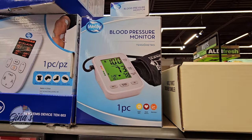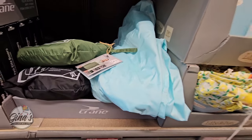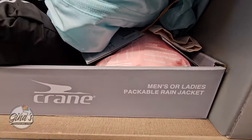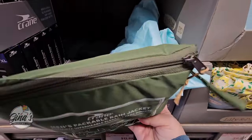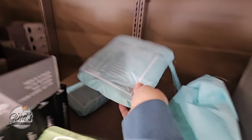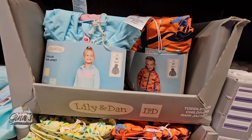The blood pressure monitor — this is a good price at $25. And then we also have some rain jackets for men's and ladies. They're already picked over because these are good to have on hand. I kind of wish they had these out maybe a couple of months ago. I like the pouch that they come in — you can place that in a backpack, in your purse, or have it in your car just in case. These are really nice especially for $12.99.